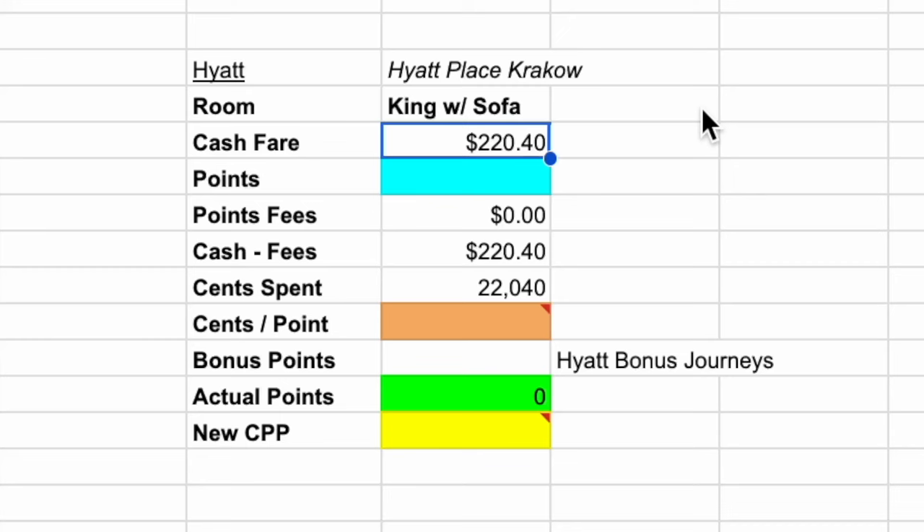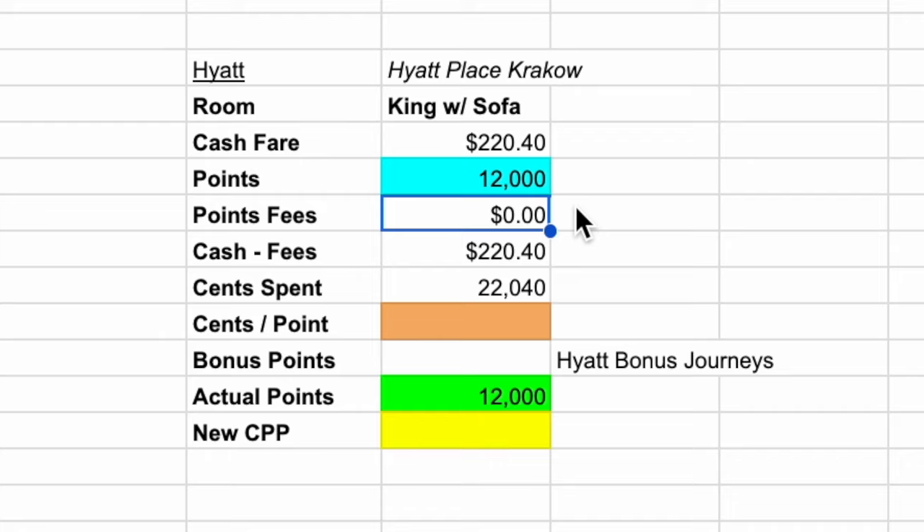Now I want to calculate the cents per point I'm getting for this stay, so let's head over to the spreadsheet. The cash fare was $220.40, the points used is 12,000 points, and for points fees there's no extra charge by Hyatt for using points, so $0. The cents per point valuation we're getting for our Chase points is 1.84 cents per point.